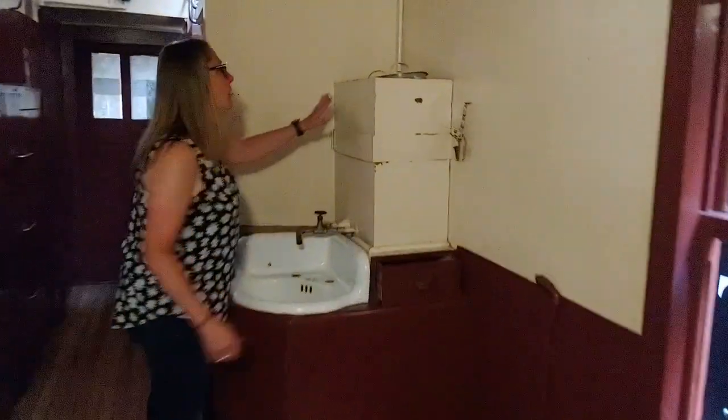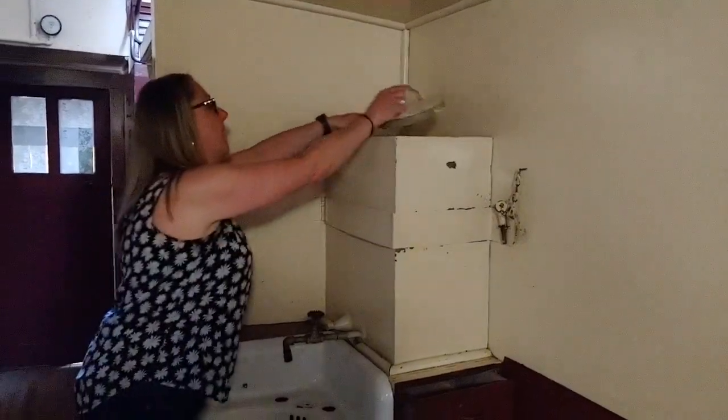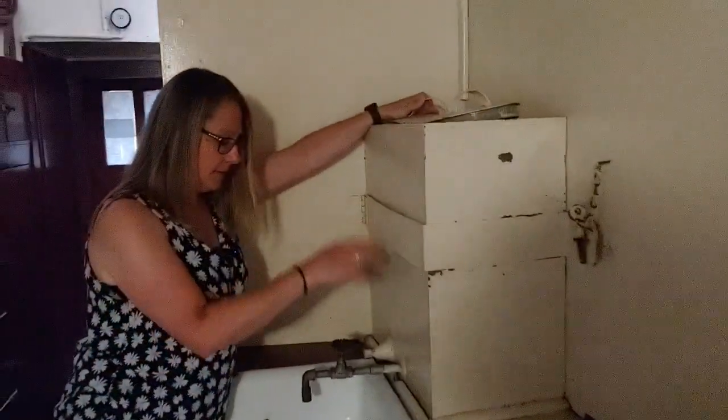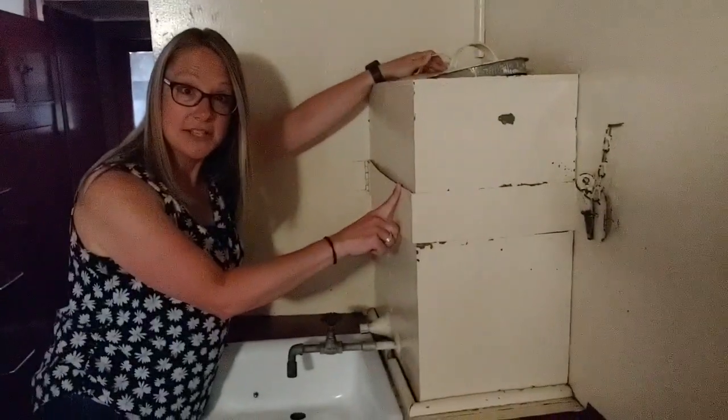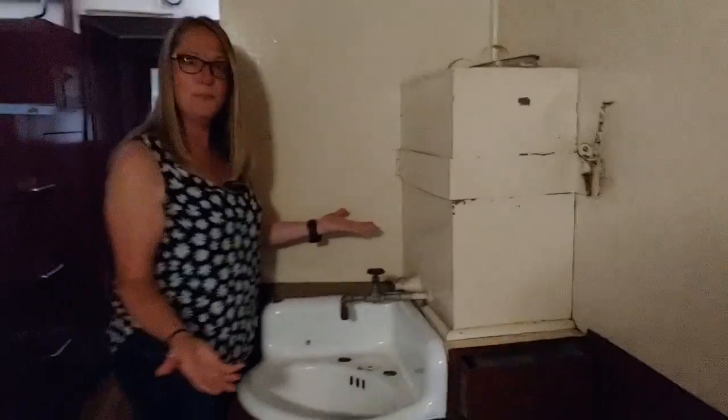Right here there are two canisters. The front canister you would fill with water and the back canister you'd fill with ice. The faucet is attached to the front canister with the water in it, so you would turn the faucet and water would come out. Brilliant — 1911, love it.